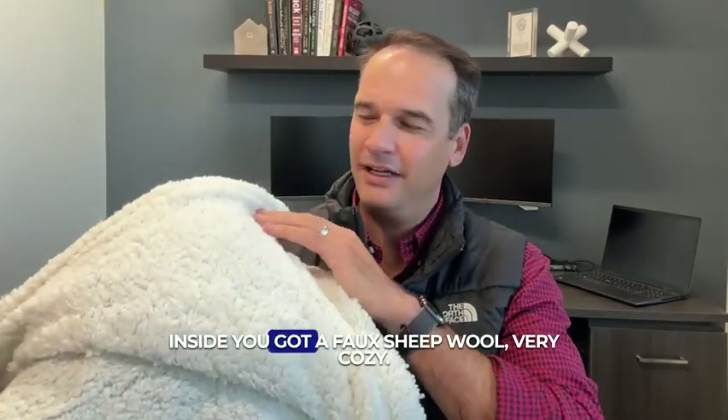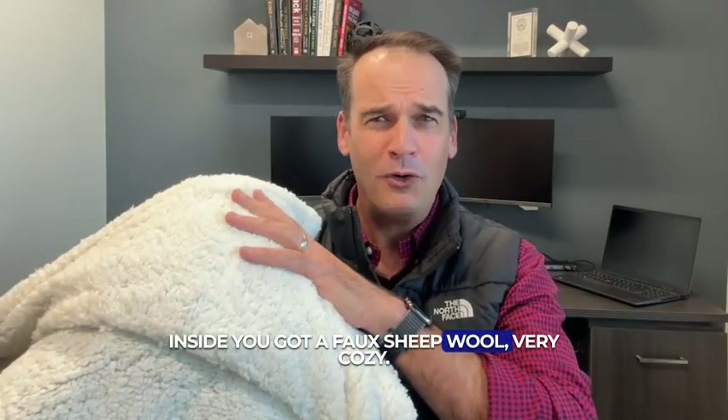The blanket inside, you've got a faux sheep wool, very cozy. Outside, a nice soft velour, and with the Talamart Income Fund logo. This would go great with your interior decor in the house.